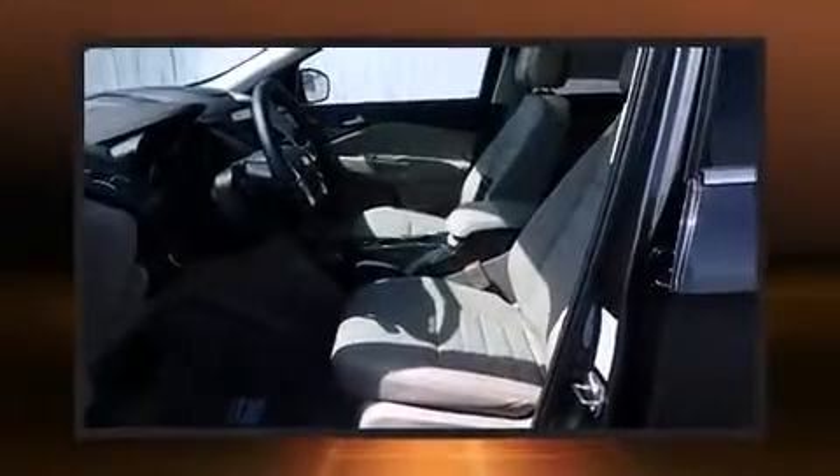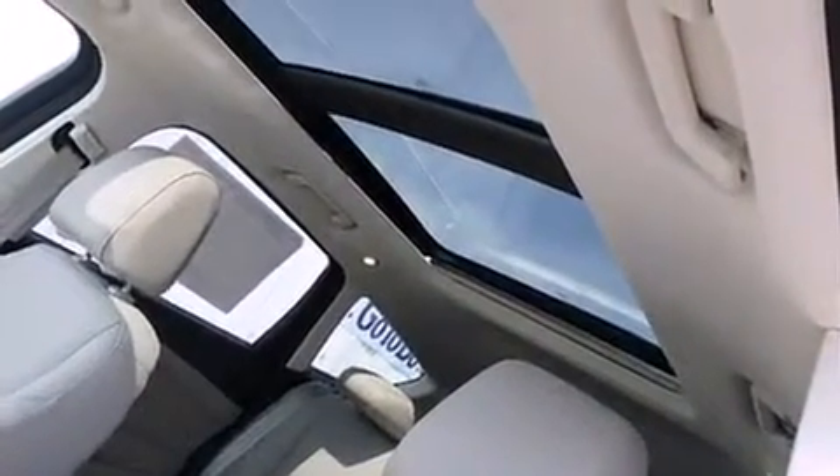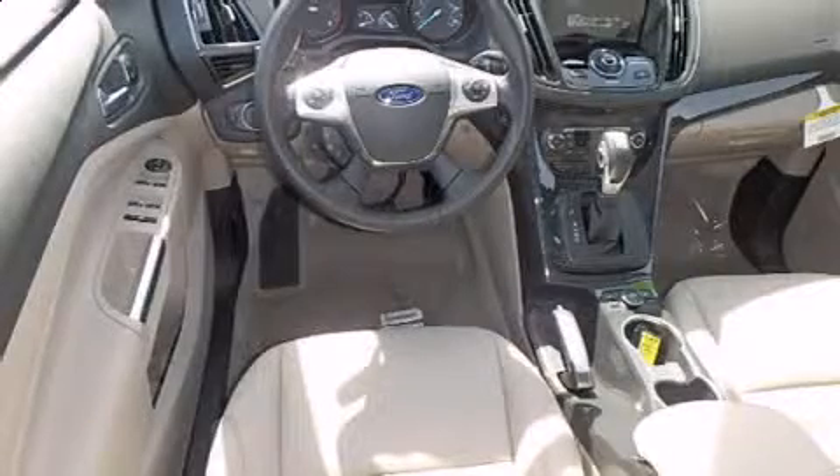Top features include front fog lights, adjustable headrests in all seating positions, a built-in garage door transmitter, turn signal indicator mirrors, a power rear cargo door, and power front seats.